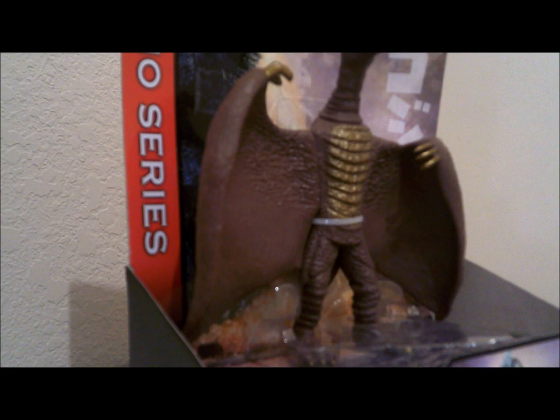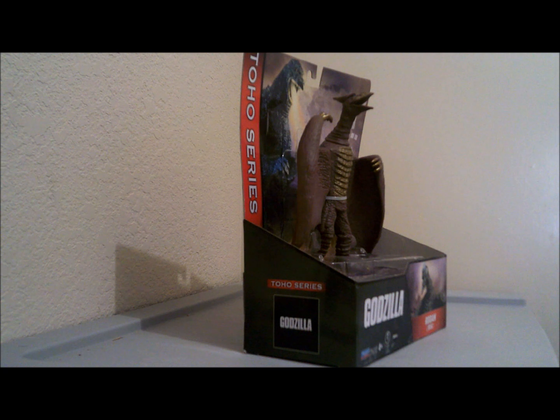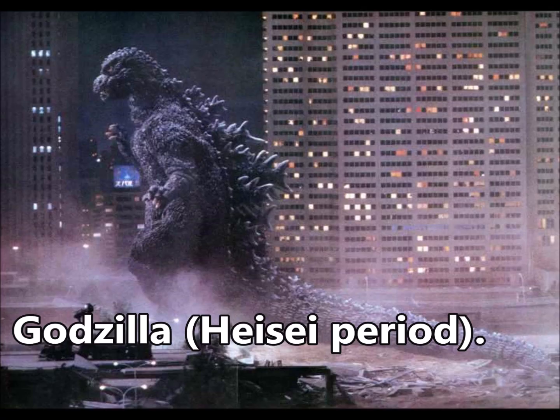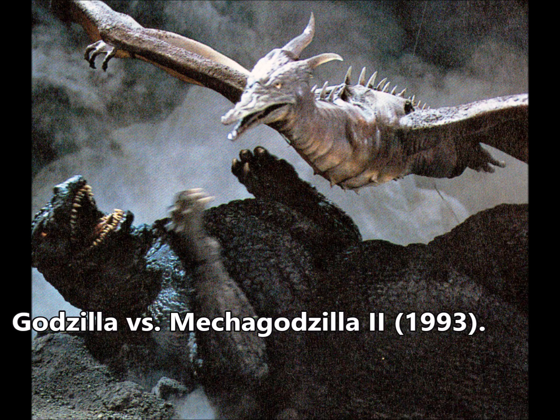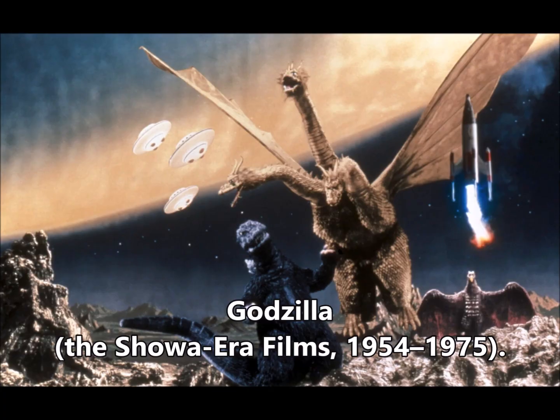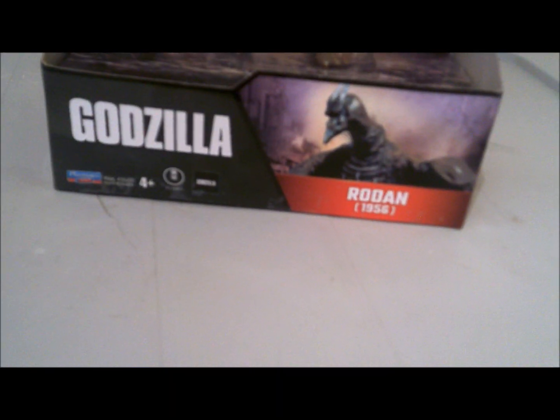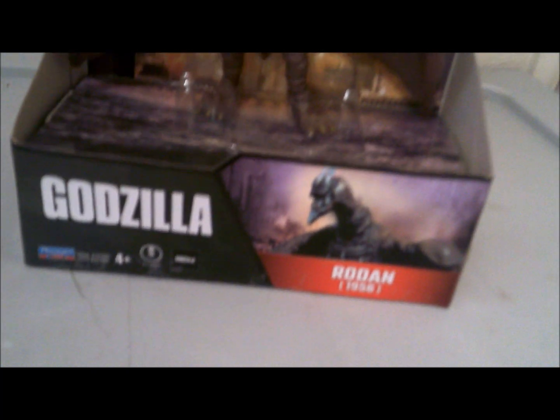You can actually tell that this is modeled after a specific version of the character — you can tell by the feet, it's pretty much identical. The toy background has a design of Godzilla from the Heisei series timeline, even though in this continuity Rodan did appear, but this version actually appeared in the previous continuity. So I find it a bit odd that a Heisei series design is on the background for a character from the previous continuity — a bit nitpicky, but I thought I'd mention it. I do like the box though.